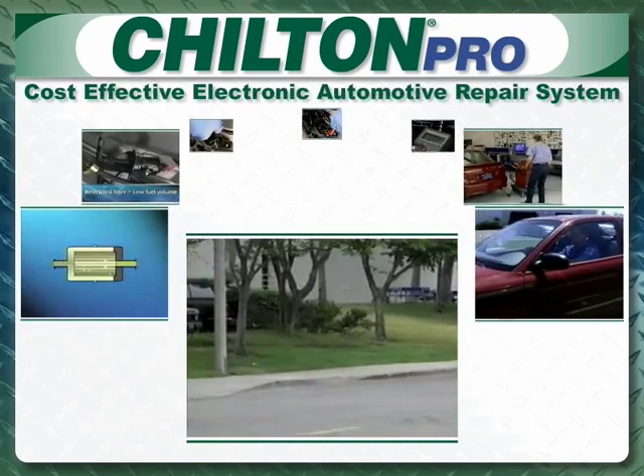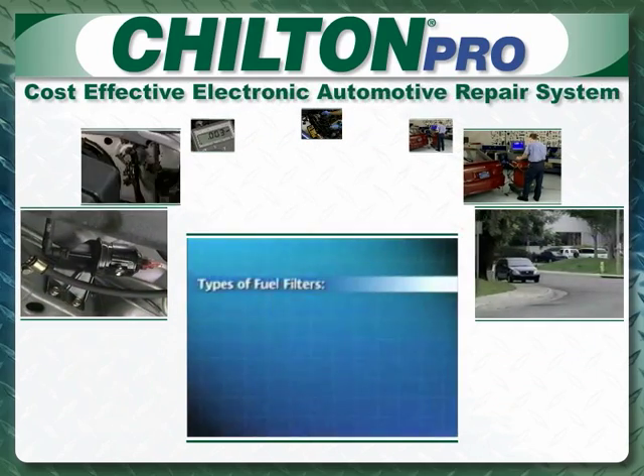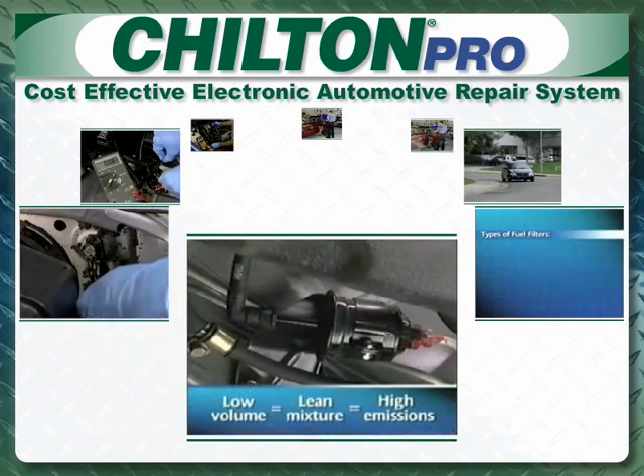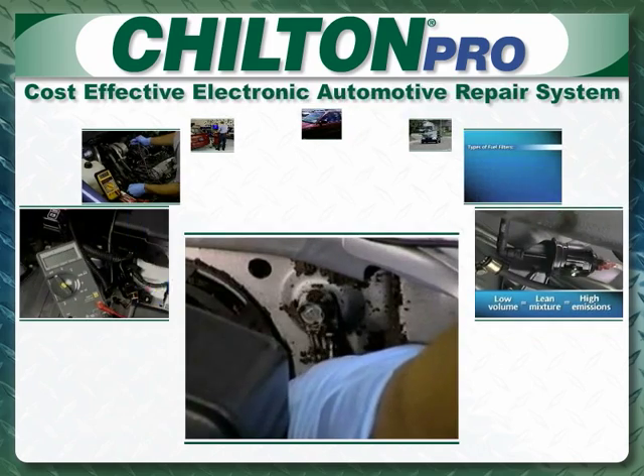Chilton Pro is delivered online and is updated throughout the year. Why is $55 billion worth of maintenance not performed annually? Because vehicle owners aren't convinced that maintenance is needed.